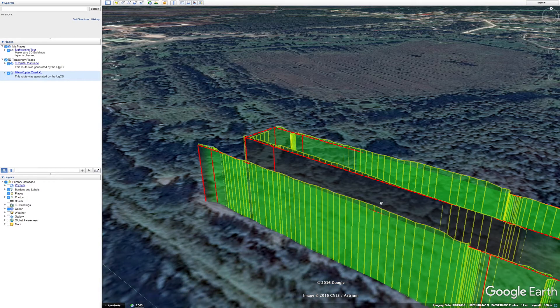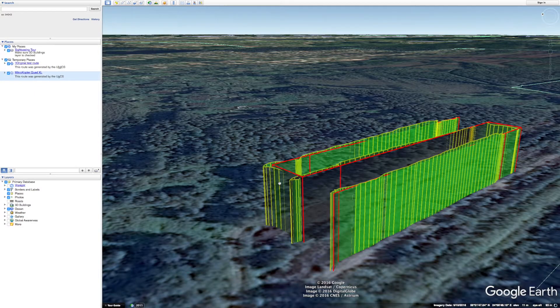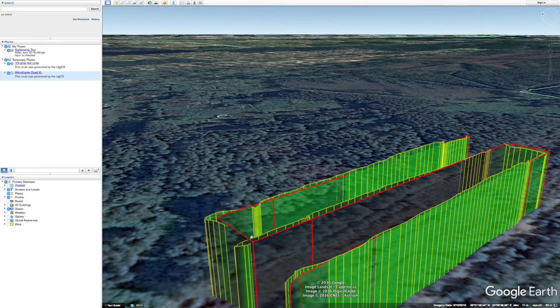When looking at the flight trajectory from the side we can observe an interesting pattern in both the first and third survey lines. In both segments Microcopter seems to gradually increase its altitude up until the end where it sharply drops off to the correct level. The flight altitude of the second survey line seems to be correct aside from a slight dip towards the very end.